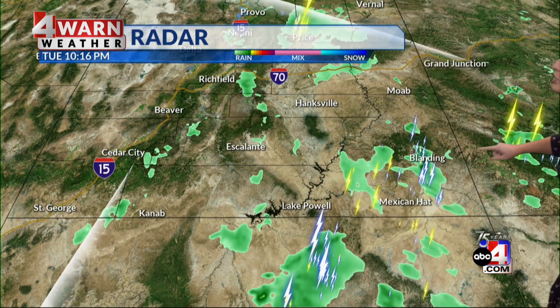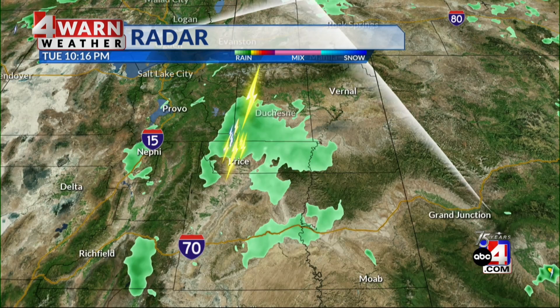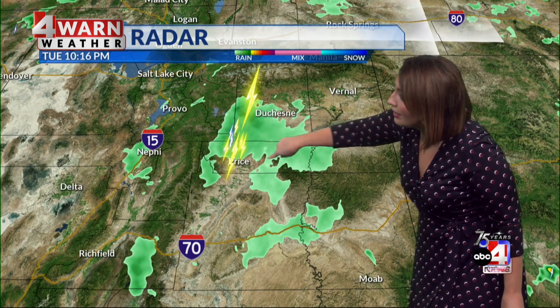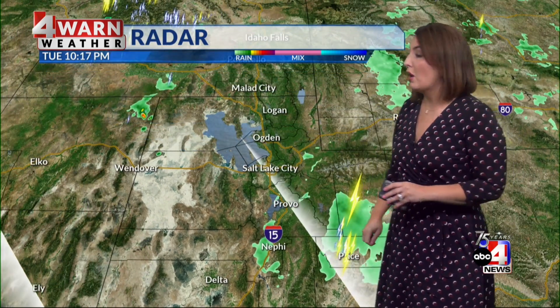We still have active conditions out there tonight. Storm tracker radar is sweeping the region. The Blanding and four-corners area has plenty of lightning — that was coming off of a storm from Mexican Hat — and we're watching as these storms track further north. Nephi over I-15 is still a little soggy. Duchesne County and Castle Country are also dealing with some lightning. We did see a portion of U.S. 6 under a flash flood warning because of that burn scar. That did cause a debris flow, but it did not cross U.S. 6.